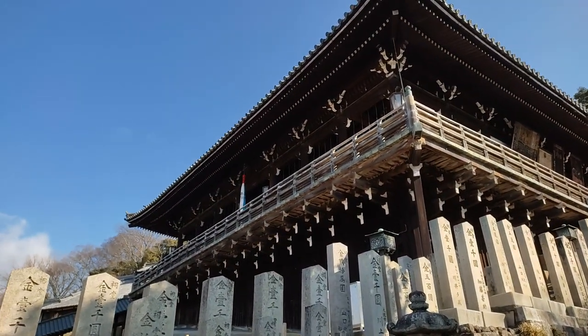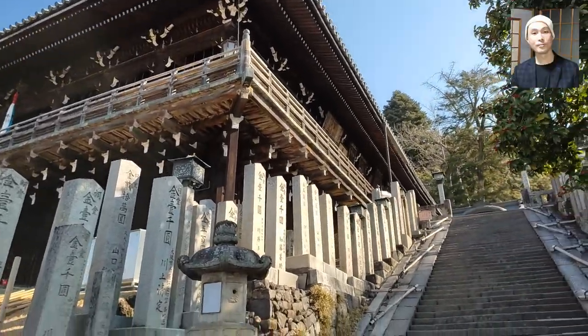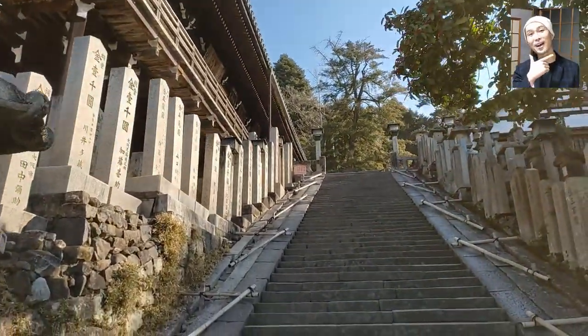The standing stone poles you see here show thanks to those who donated funds to build this place. Each of them displays the amount of donation as well as the name of the donor — like, 2 billion dollars!